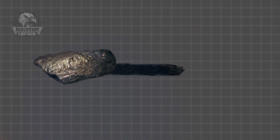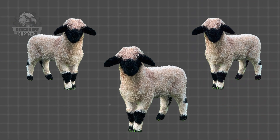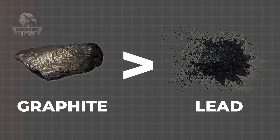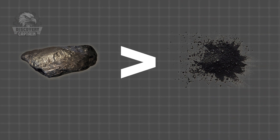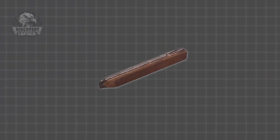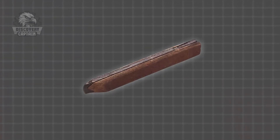However, this graphite had a magical ability — it left black marks everywhere. Initially, the locals used it to mark their sheep. Graphite was valued because it left darker marks than lead. But this mineral was so soft and brittle that it needed a holder. Initially, graphite sticks were wrapped with string. Later, the graphite was encased in hollow wooden sticks, and thus the wooden pencil was born.